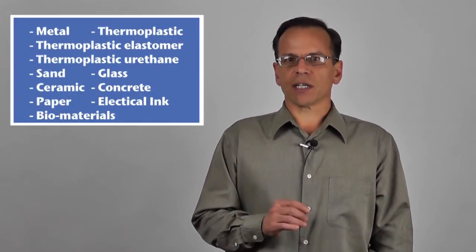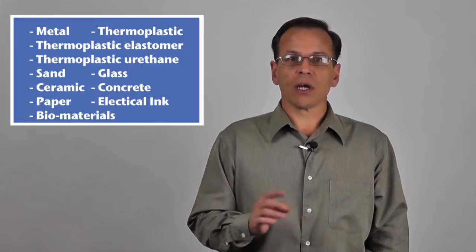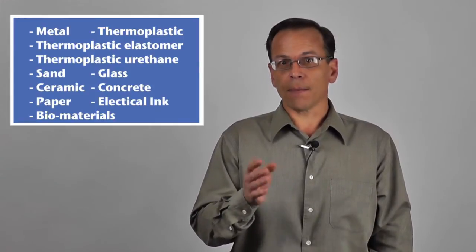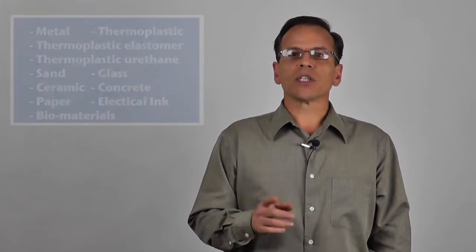Name one other class of technology that can process metal, thermoplastic, thermoplastic elastomers, thermoplastic polyurethane, sand, glass, ceramic, concrete, paper, electrical inks, and biological materials. Let's carry it one step further. What other class of technology can do multiple materials and blend on-the-fly compositions? And that's where the opportunity lies.